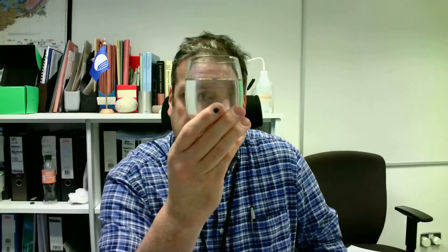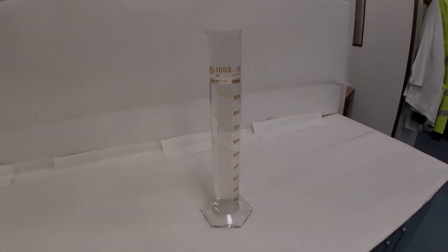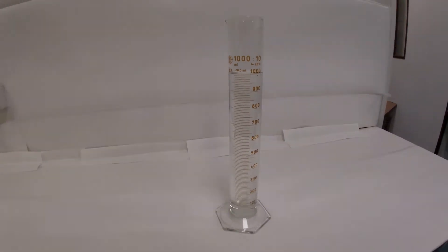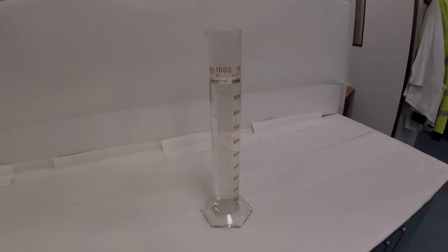But does water actually have a colour? Isn't it just clear — doesn't everything just pass right through it? If we look at some water in a graduated cylinder in the laboratory, it looks clear from the side but it looks darker from the top. That's because light passing through the water is being absorbed, so the more water you're looking through, the darker it will look. That's why it's dark from the top and less dark when viewed from the side.